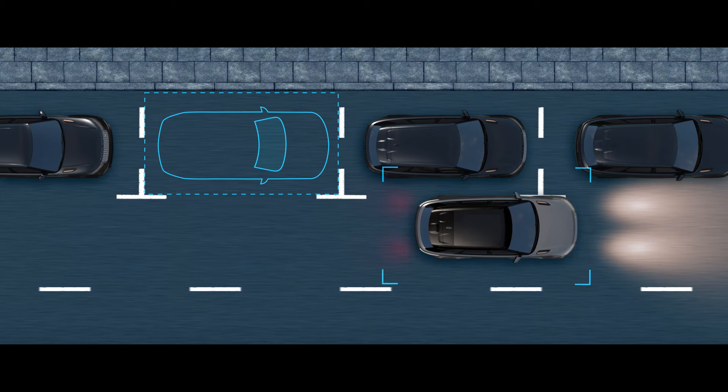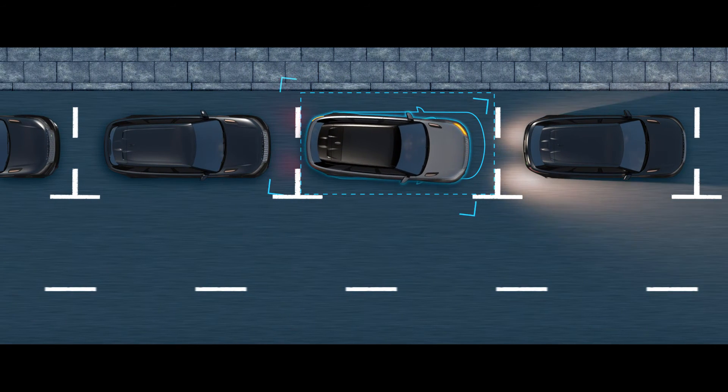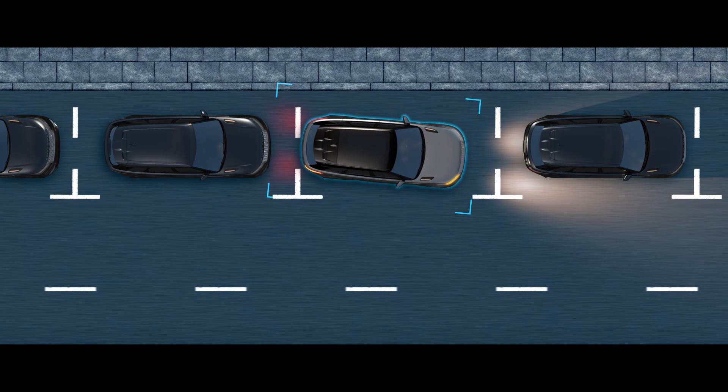With Park Assist you control the speed whilst the vehicle steers itself through parallel and perpendicular parking maneuvers. It can also guide you out of the space.